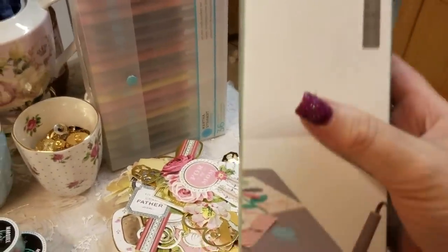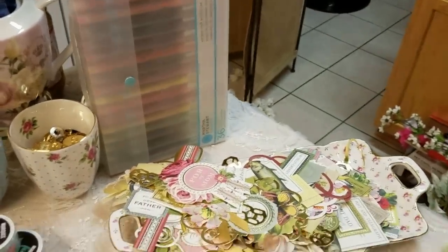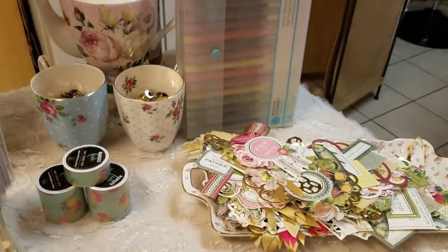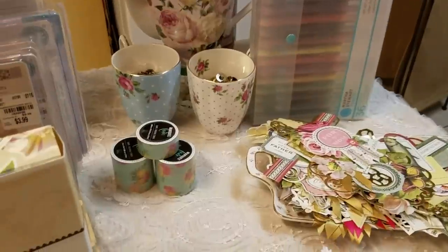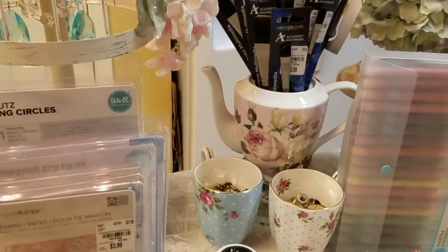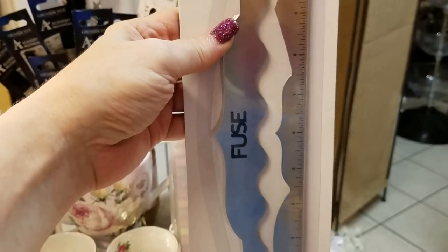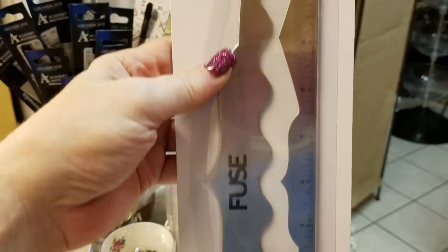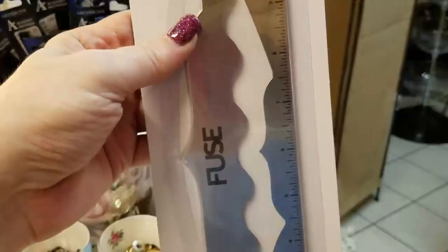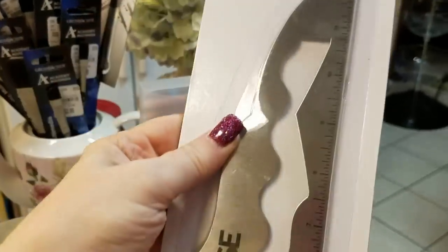And I also got the measuring tool — that's from Hobby Lobby too. It has a wave design on it, so you can actually do a couple of different patterns with your heat tool.